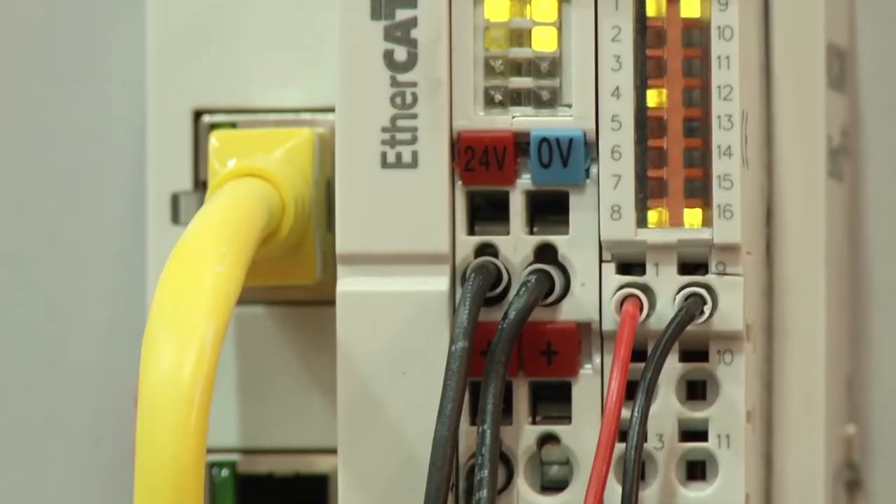After having already established the servo terminal with a resolver interface on the market, it was time for us to also integrate an absolute feedback system into the servo terminal. We selected the ONE cable technology from Beckhoff for this, in order to establish the benefits of just a single cable in the wiring for compact drive technology as well.